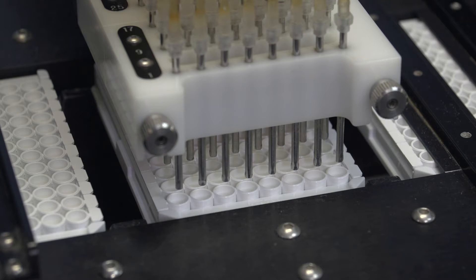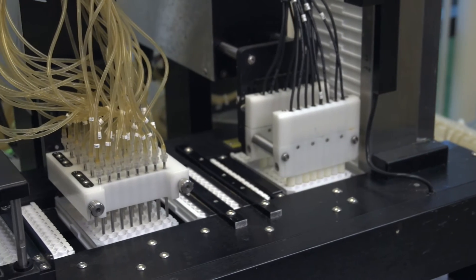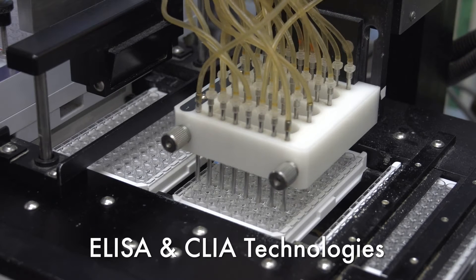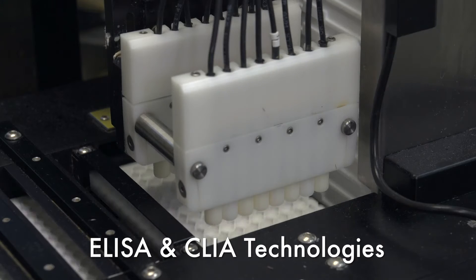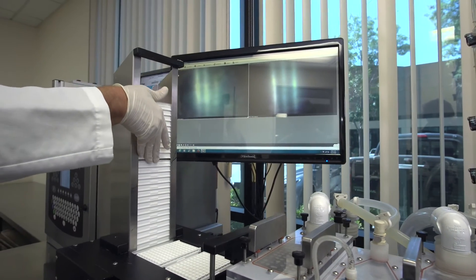Monobind immunoassays utilize streptavidin-biotin to facilitate superior analyte binding within a universal plate format. Sensitive, specific, and stable, this technology allows the Monobind platform to be tolerant of high heats and tropical climates.